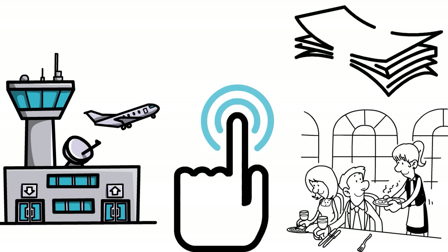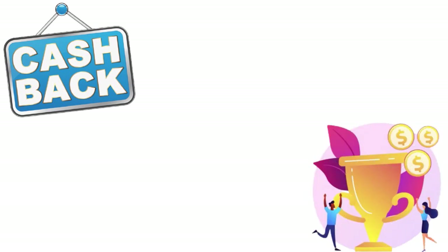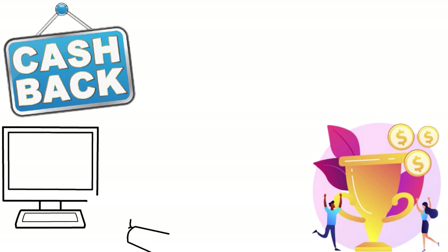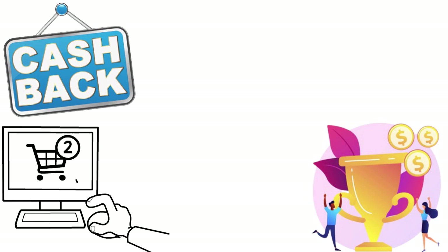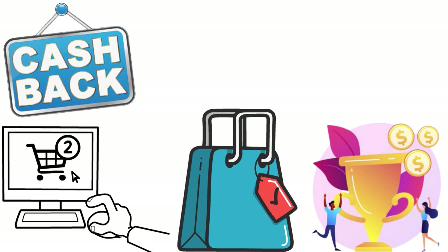Besides the Travel Rewards credit card, you also have the Cash Rewards credit card. What we love about First Citizens credit cards is that the names are pretty self-explanatory. The Cash Rewards credit card allows you to seamlessly transform your everyday purchases into unlimited cashback, and the cashback does not expire. You get 1.5% unlimited cashback on every dollar spent on qualifying purchases. You can redeem for a statement credit or transfer your earnings to other First Citizens accounts, and you pay no annual fee.